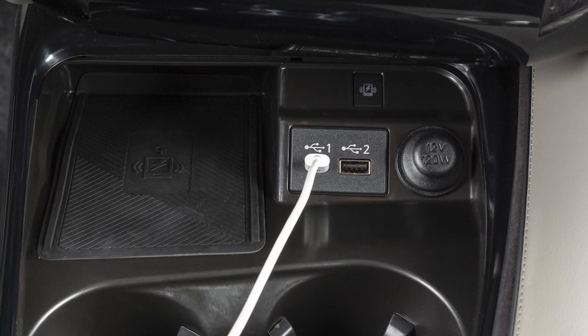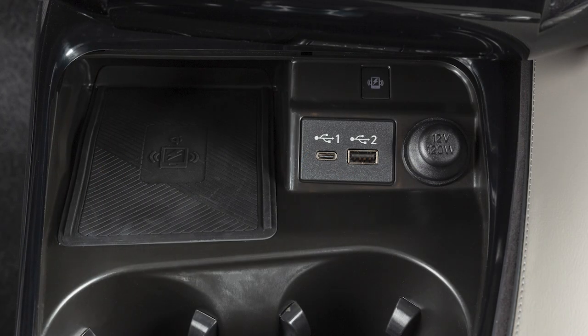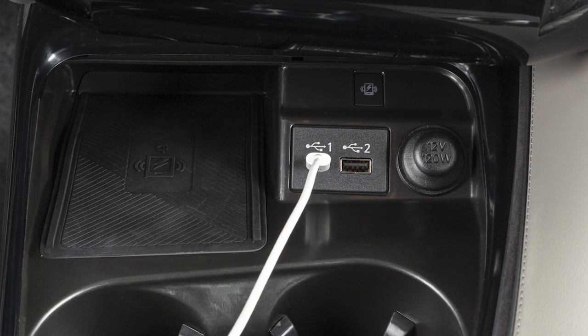If a wireless connection is not available, connect your iPhone using the cable that came with your phone to one of the USB ports. A message will appear on the display to confirm whether or not you want to use the Apple CarPlay feature — touch Yes. You may change the settings so that Apple CarPlay will not automatically connect every time your phone is plugged into your vehicle.